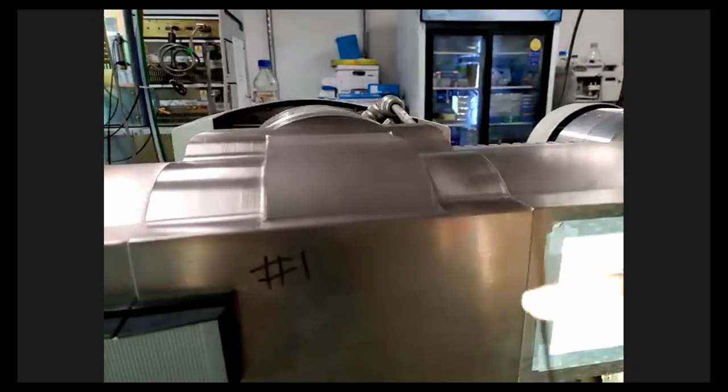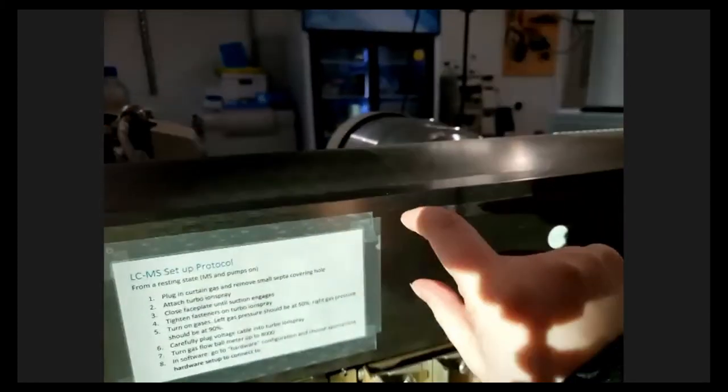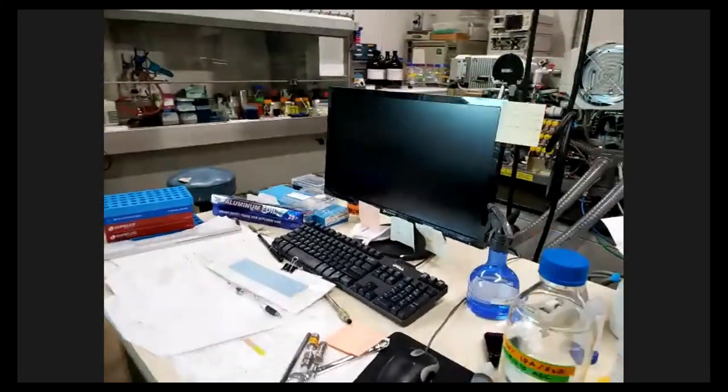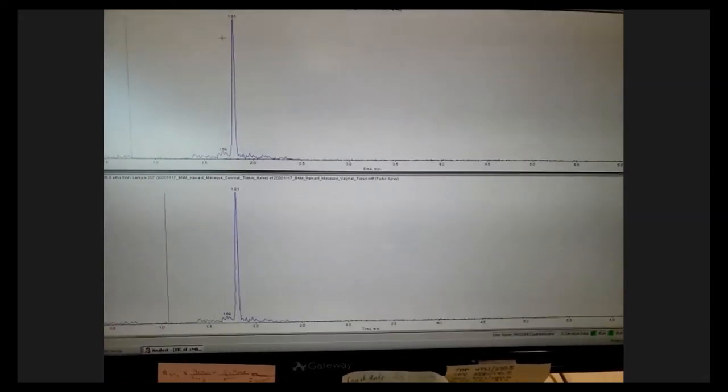Inside the instrument there's a series of rods that carry a charge, alternating to create an electromagnetic field. Only the compound with the right mass can pass all the way through to our detector — this is the triple quadrupole mechanism. The detector turns it into an electronic signal we can read on the computer. Let me show you what that actually looks like on the screen. Here is a blank — there's nothing in it — and you can actually see one peak at 1.8 minutes with an intensity of over 4,000 counts per second, but that is not our compound.